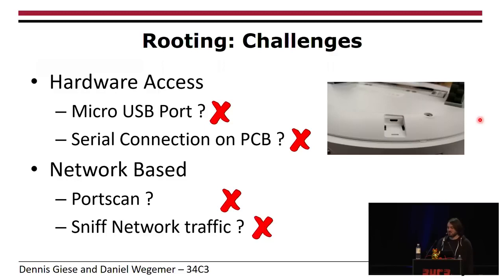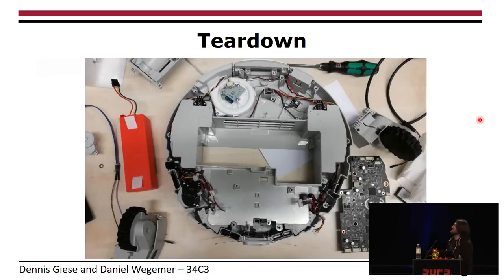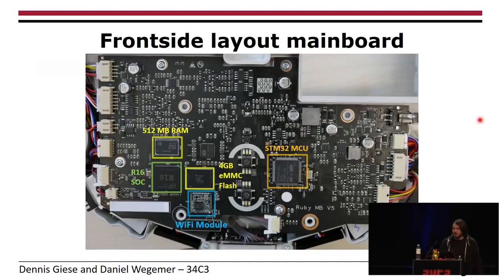The next thing you usually do is tear the whole thing down — unscrew everything and take a look at the device. We were very surprised that it was very easy to disassemble. It's well-engineered in that you can unplug parts without any connectors. Looking at the PCB layout, you see the application processor, which is a quad-core running at 1.5 GHz per core, with 512 MB of RAM and 4 GB of flash. Over SDIO, there's a Wi-Fi module. For real-time tasks like sensors, there's an STM32 MCU, which is an ARM Cortex-M3.